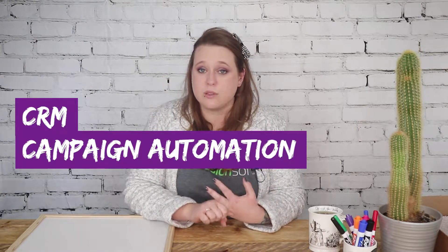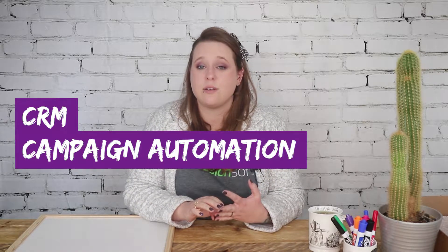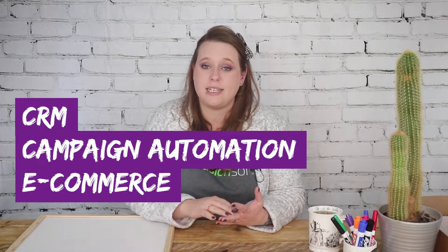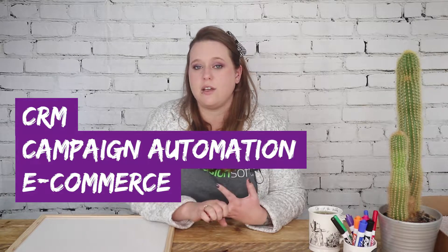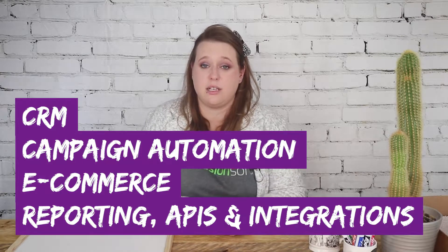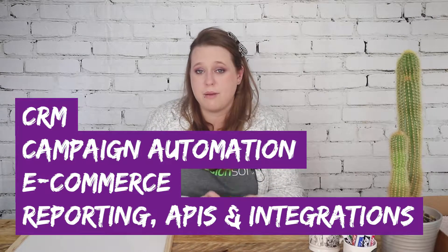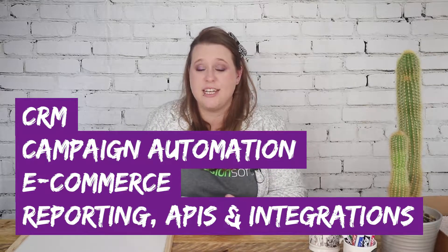Infusionsoft is made of quite a few different parts and you don't need to have all of them — you can have packages at different levels. At its basic there is a CRM section, a campaign automation section covering all the marketing automation under one roof, and then an add-on e-commerce module. There is also a bunch of reporting and loads of APIs and integrations. Those four sections — CRM, marketing automation, e-commerce, and APIs and integrations — are what we're going to be talking about today.